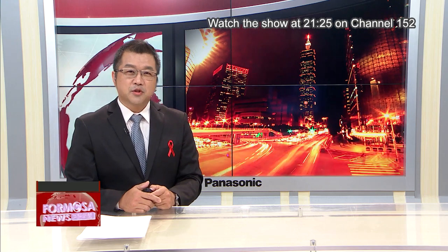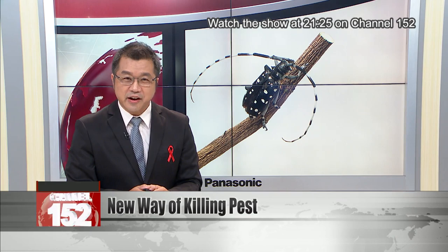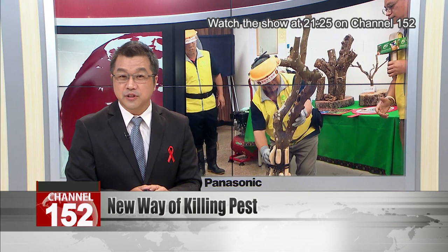The citrus longhorn beetle, with its distinctive white spots, has long been a bane of Taiwan's fruit farmers, causing crop losses as high as 100 million NT dollars each year. Getting rid of the pests usually calls for pesticides, which contaminates soil, turf, and the fruits themselves.